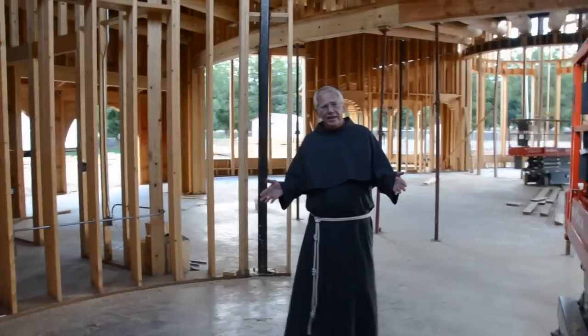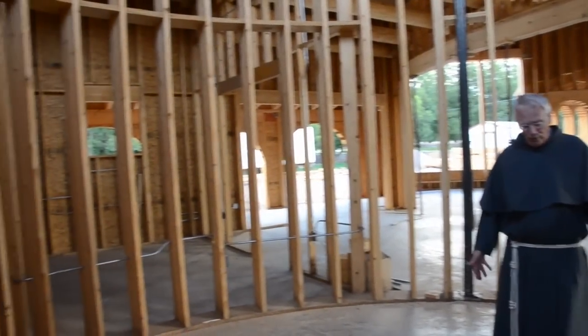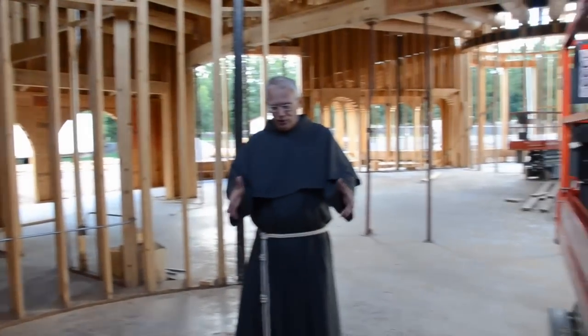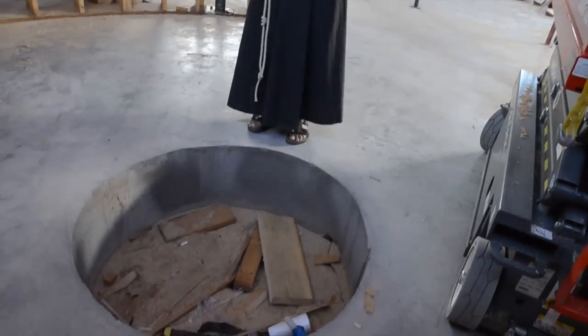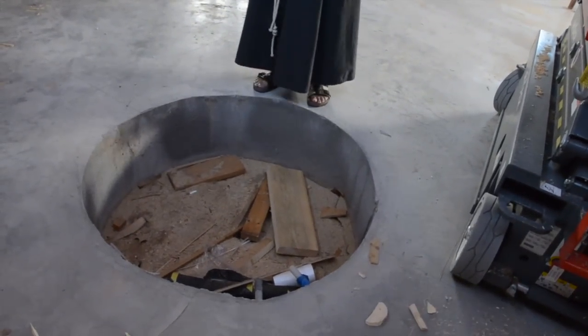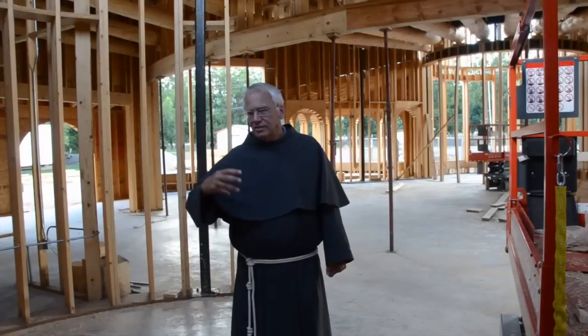We're now standing in the middle of the entry rotunda, and here in the very center of this floor is a hole, as you can look down here on the ground. In this very center of the rotunda area, there will be a rock, a big old rock from the desert. However, that rock will give water.